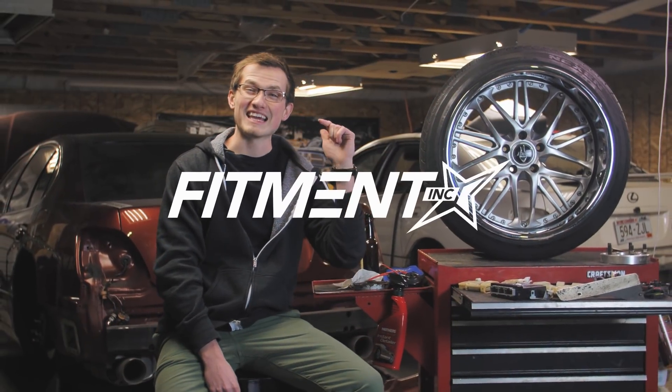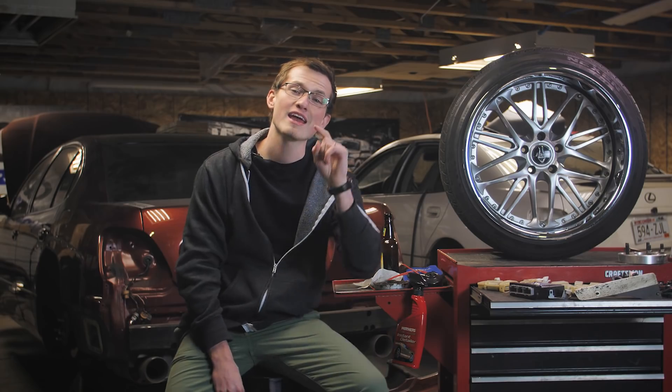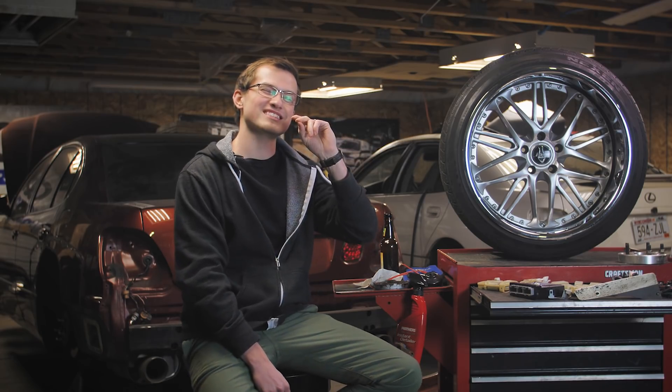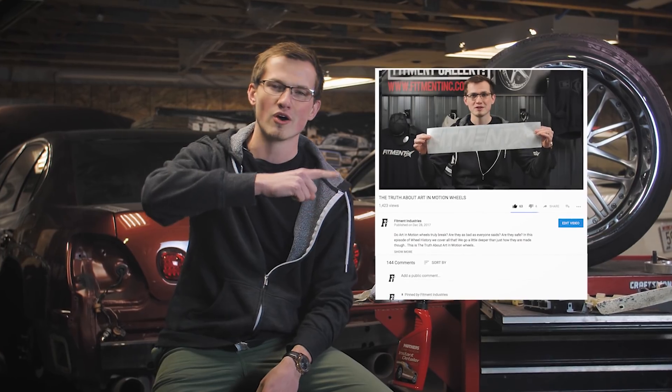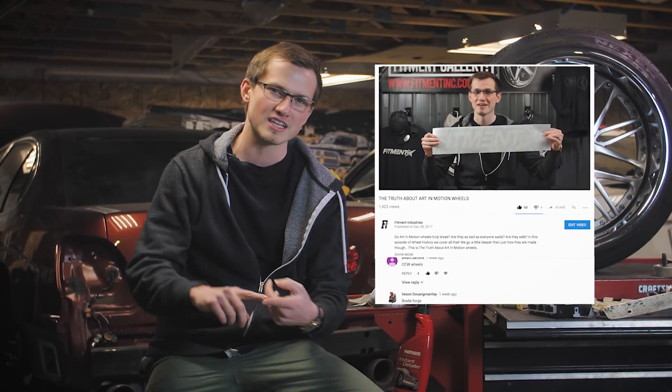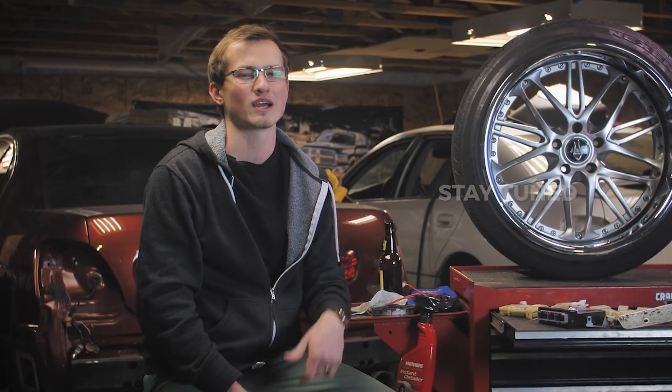Hey guys, what's going on? It's Alex from Fitment Inc — but we're not Inc anymore, we're Industries. Today we're gonna be talking about WEDS. WEDS is actually the most requested wheel that you guys asked about in the comments from two weeks ago. We're gonna drop the winner of the valve stems and the banner at the end of the video, but we're gonna talk about WEDS here real quick.